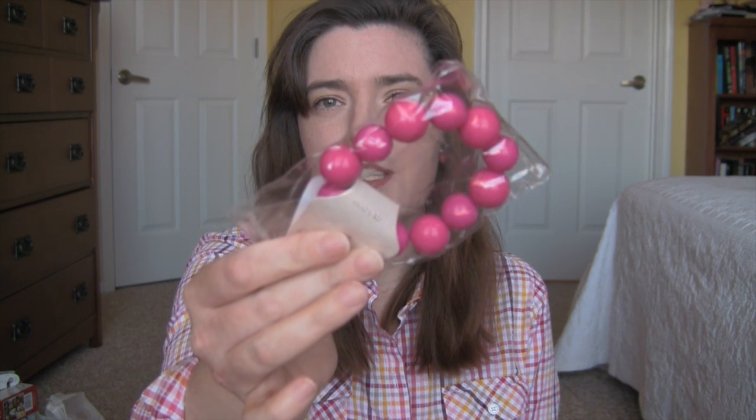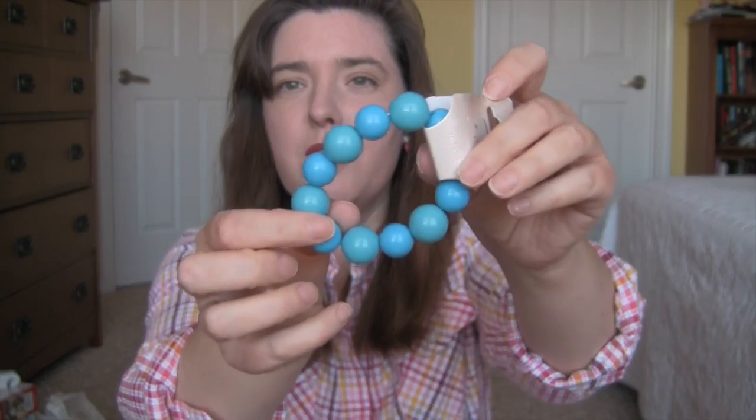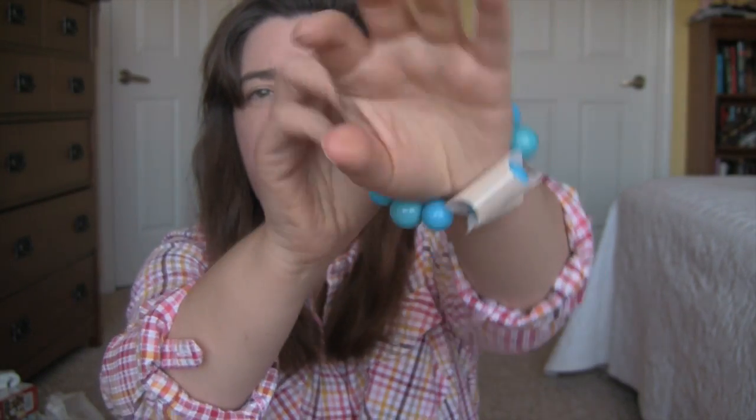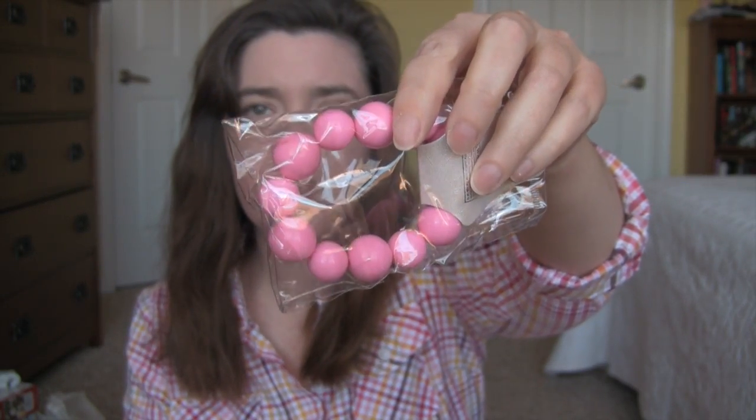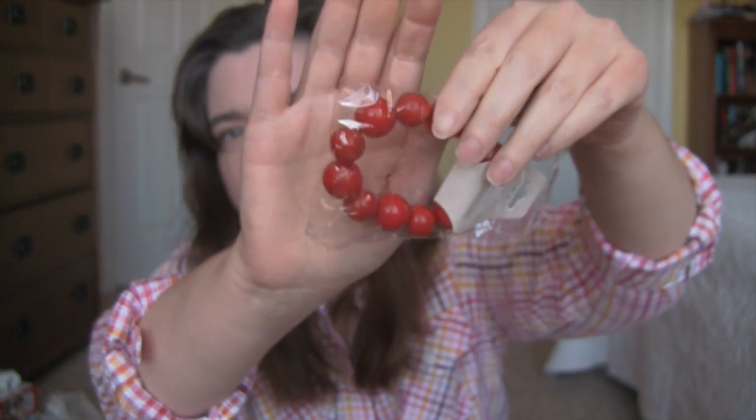And then I got some beaded bracelets. I got a hot pink one, a blue one that I took out of the package so you could see — they're just stretch. I got a light pink one and a red one.